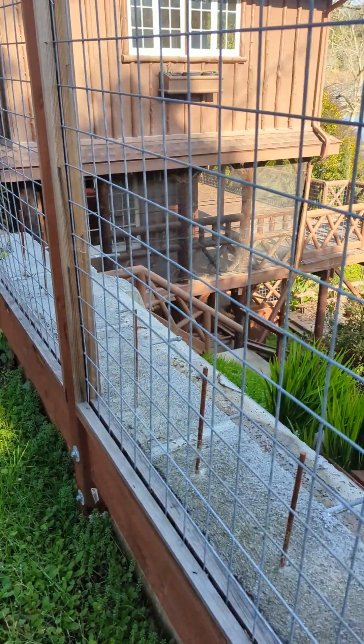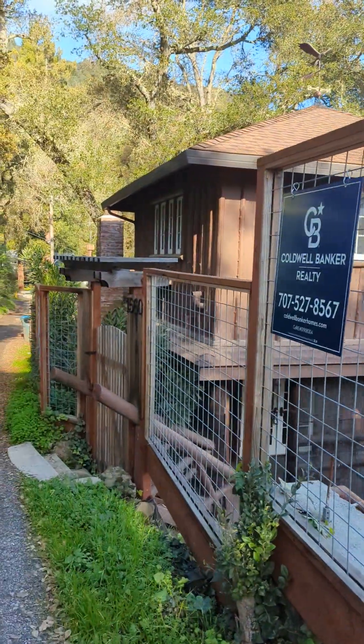There is a permitted foundation here for a very large garage. You can see all the rebar here. The owner unfortunately passed away, but he went through the extensive process of getting this all poured and permitted, so that can all come to life.